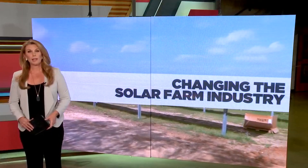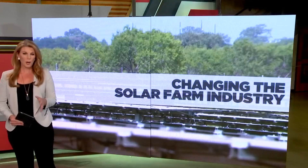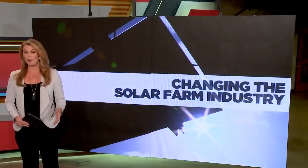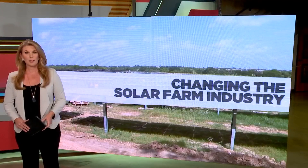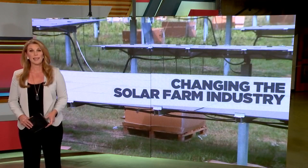A startup company right here in San Antonio wants to save the solar industry millions of dollars. They're trying to do that by developing an electric autonomous tractor, meaning that no one has to be inside the cab to operate it. Tiffany Huertas gives us a look at Renew Robotics' prototypes in tonight's TechSA.